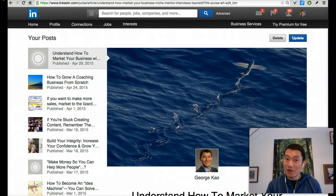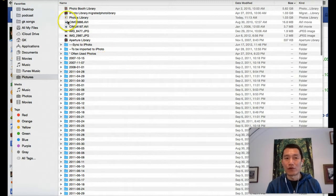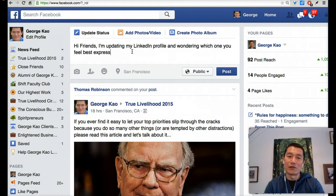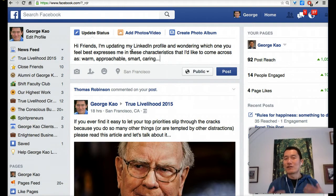If you don't have connections on LinkedIn already, you can go to Facebook and ask your Facebook contacts. Click on 'add a photo' — you can add multiple photos on Facebook. You might write something like: 'Hi friends, I'm updating my LinkedIn profile and wondering which one best expresses me in these characteristics' — for example, warm, approachable, smart, caring, business savvy. Add your photos and ask your friends for their comments.